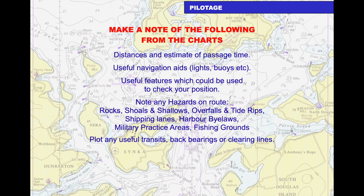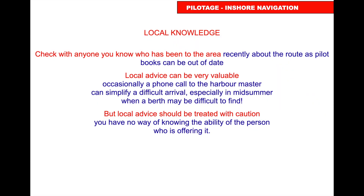Make notes on the chart of the distance and estimated time of the passage, useful navigation aids such as lights and buoys, and features that could be used to check your position. Note any hazards such as rocks, shallows, shoals, overfalls, tide rips, shipping lanes, harbour bylaws, military practice areas, and fishing grounds. Plot any transits, back bearings, and clearing lines.